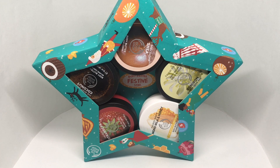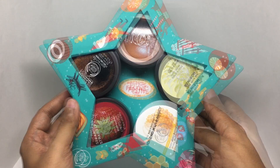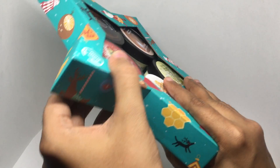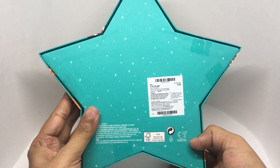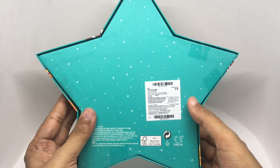Let's take a look at this Body Butter Festival Star — it comes in this cute packaging. You get five body butters in a really fun packaging. This costs around 2,175 rupees, or about $25, and you get five pieces.